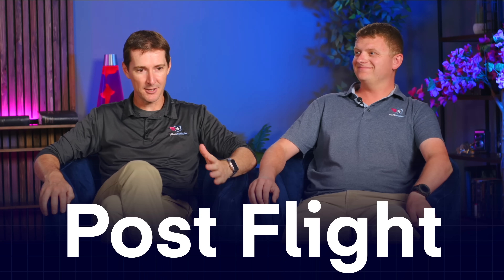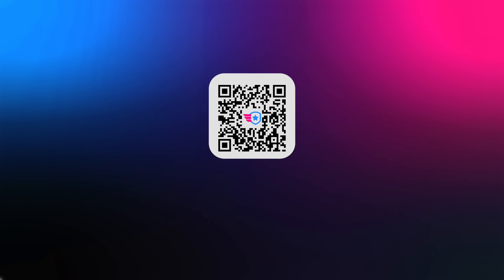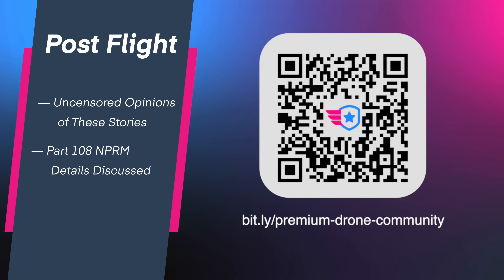And in Post-Flight this week — the show where we share our opinion in the premium community — we're going to be discussing all of these stories and talking more about the Part 108 NPRM, which we finally finished digesting. We just posted a video on that as well, so make sure you watch that video, and we'll see you next week.